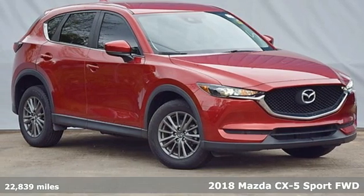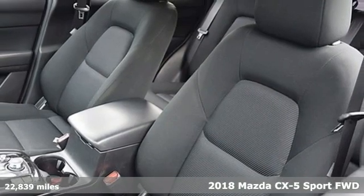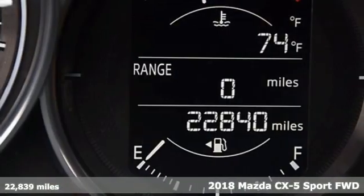Here's a certified 2018 Mazda CX-5. With Mazda, driving's what matters most. Plus, it offers an exciting list of features.